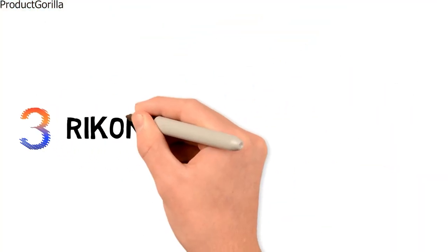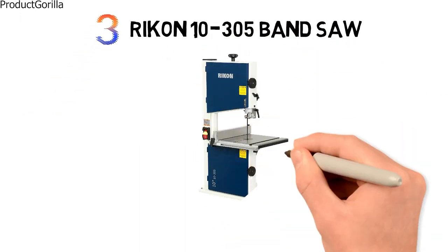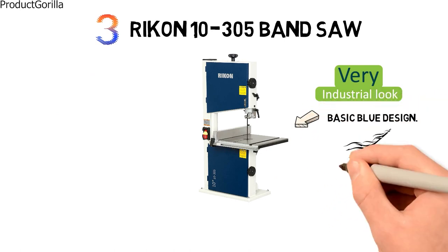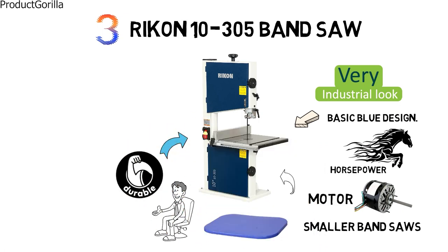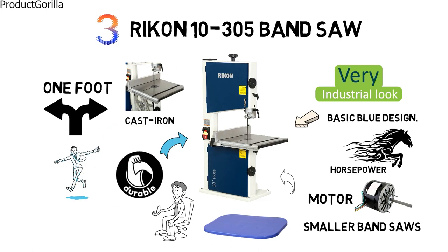At number 3, we have the Rikon 10305 Bandsaw. Rikon has given this bandsaw a very industrial look that could fit in anywhere with a basic blue design. It comes sporting a one-third horsepower motor, which has plenty of power for a smaller-sized bandsaw. Where a lot of smaller bandsaws will use plastic for the frames, Rikon has decided to use a highly durable steel plate instead. Its cast iron table gives you over one foot of space in either direction, which is much larger than its comparable models.